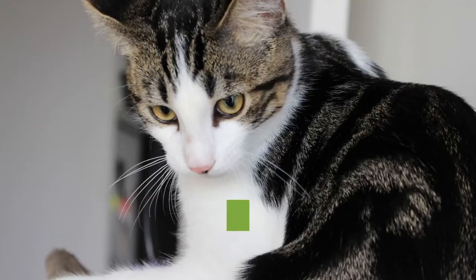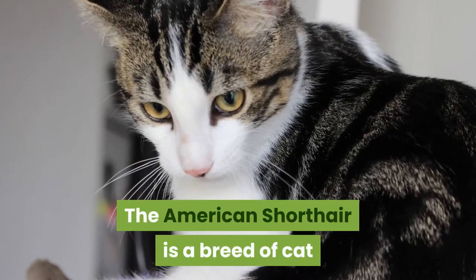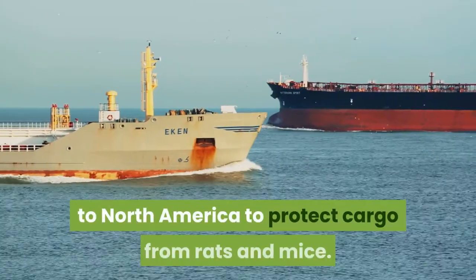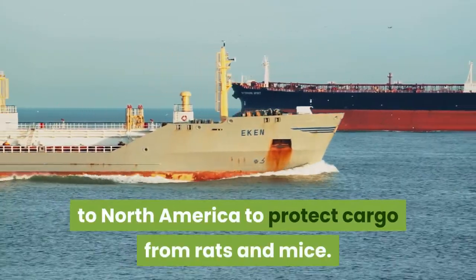Number one: history. The American Shorthair is a breed of cat that is believed to originate from European animals brought to North America to protect cargo from rats and mice.